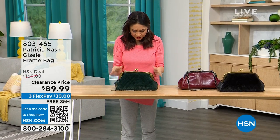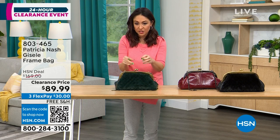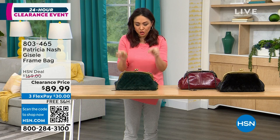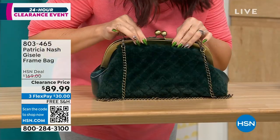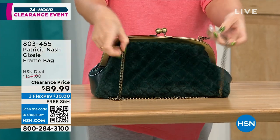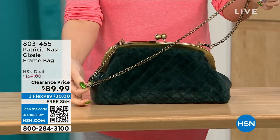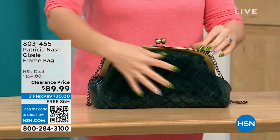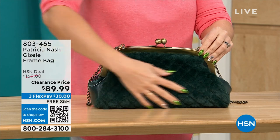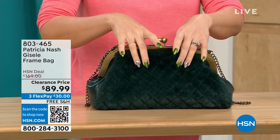This first one we're going to do is called the Giselle. It's a frame bag — it almost kind of looks like that doctor's satchel look, with that beautiful little kiss closure at the top. There's a chain link, beautiful crossbody strap that's 17½ inches. This Patricia Nash has a beautiful faux fur on one side — this is the one we're calling the Verdi Quilted Faux Fur.